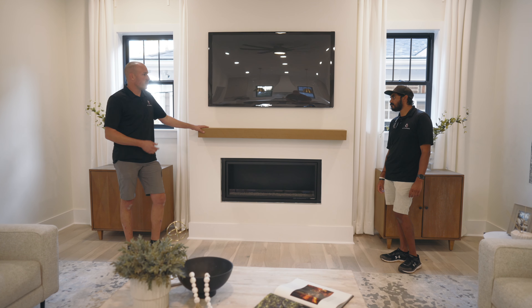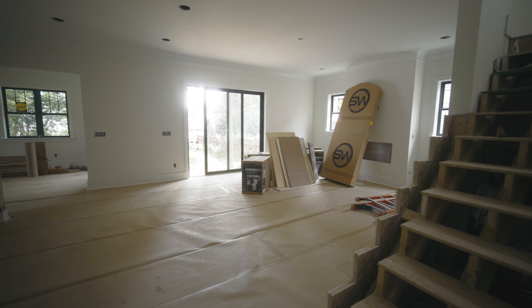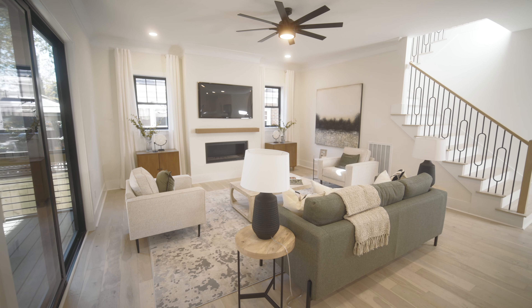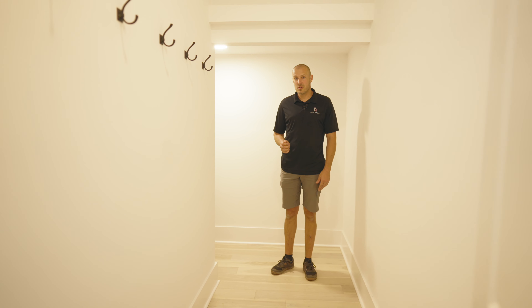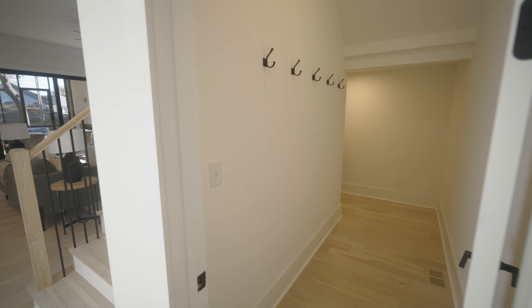We've got a very similar layout to Chippendale and Buckingham — be sure to check out both of those videos. This kitchen is freaking spacious. We've got these really cool inset cabinets — I think this is the first time we've done them. We're talking five-eighths wood, dovetail, a really really nice product. Soft close, all that kind of stuff.